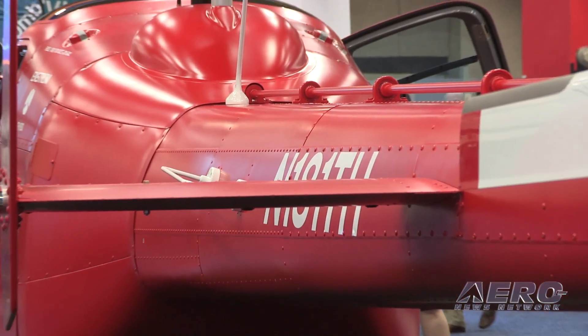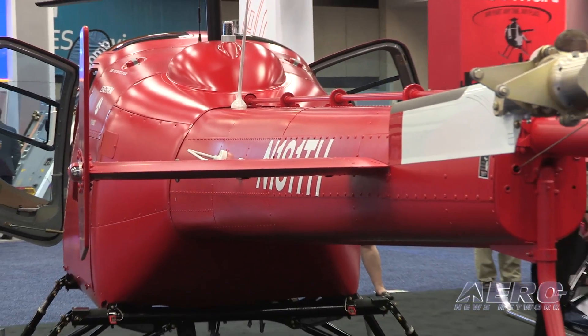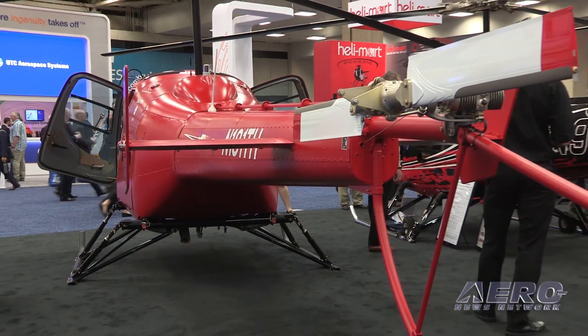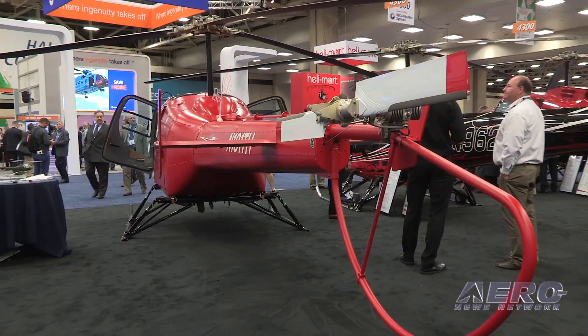What does the timetable look like at this point as far as the deployment of this aircraft? We're still planning on certification before the end of this year. It's a lot of work — it's pretty ambitious, but I think it's feasible.